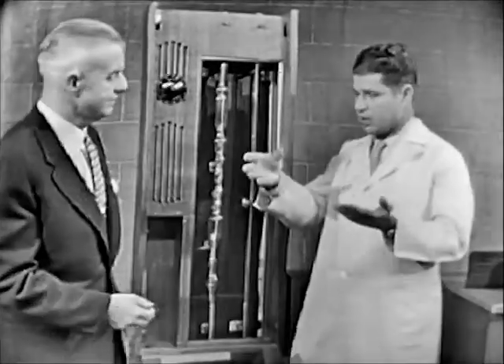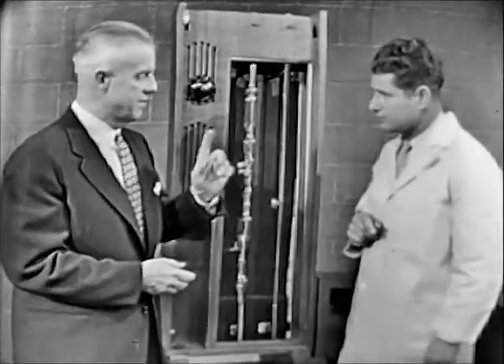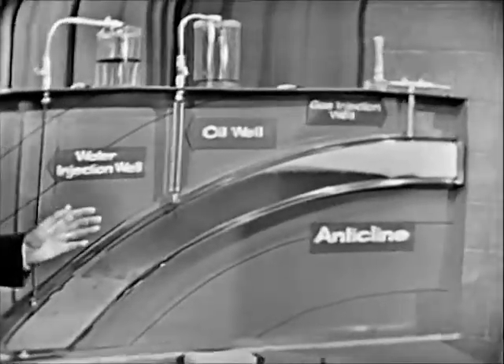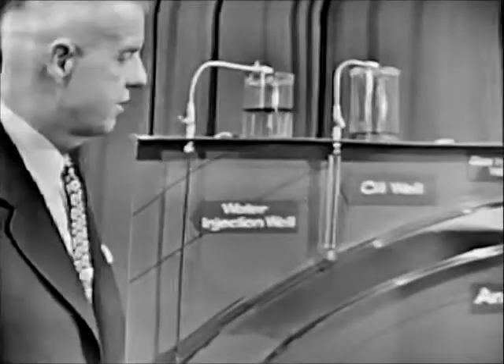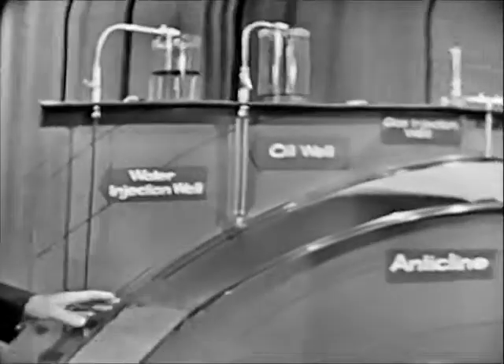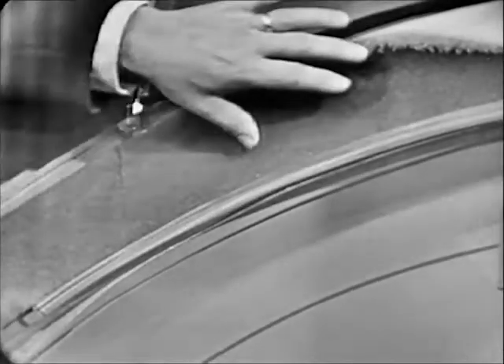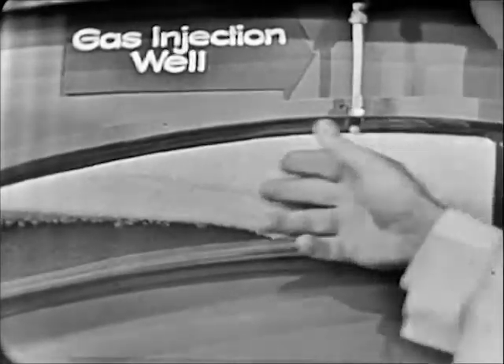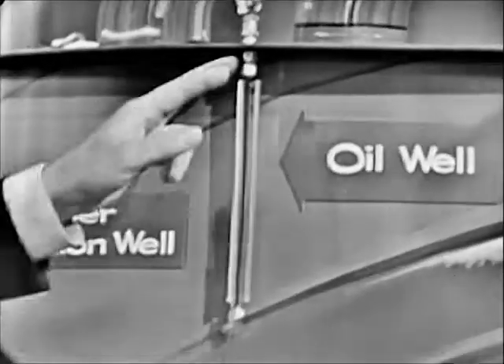Now let me set up a special problem. We have one of these anticlines, we know there's oil there because we sent a test drilling down, and we're ready to start production. This model, prepared by the Richfield Oil Company, illustrates how an oil field actually works. Down below is a formation with salt water. Here is the oil sand — you'll notice the darker color showing the presence of oil. And up at the top, this clear section, is where the gas is accumulated — that's called the gas cap. The gas cap pressure forces the oil down in this direction and up the oil well.